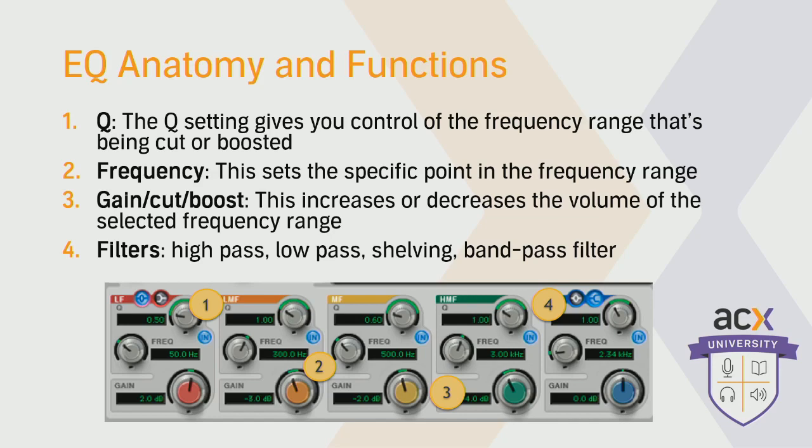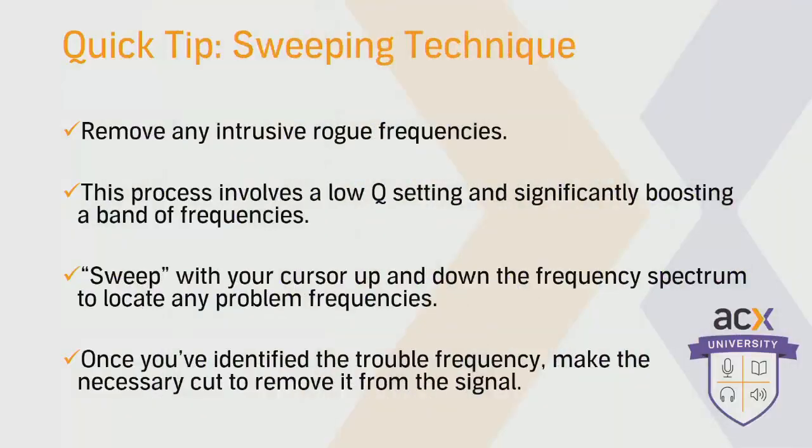One way to use EQ is subtractive EQ. The subtractive EQ approach ties back to our typical mastering chain and how I like to place my EQ pre-compression. Whenever I approach a project that I'm mastering, I always look to remove any unwanted frequencies from the signal. You'd be surprised that by stripping out any unwanted sounds or noise, you're actually enhancing your signal — adding more clarity to it without having to boost anything. There are circumstances where you might want to take an additive approach and add a little presence to your vocal, but if you choose to do that, I suggest inserting another EQ post-compression.